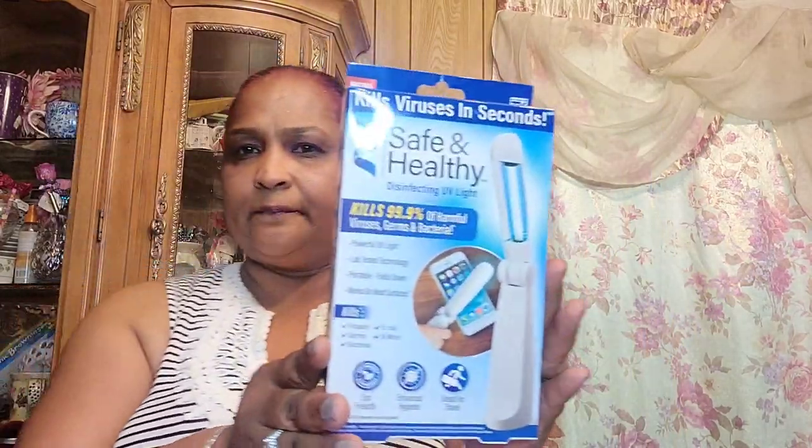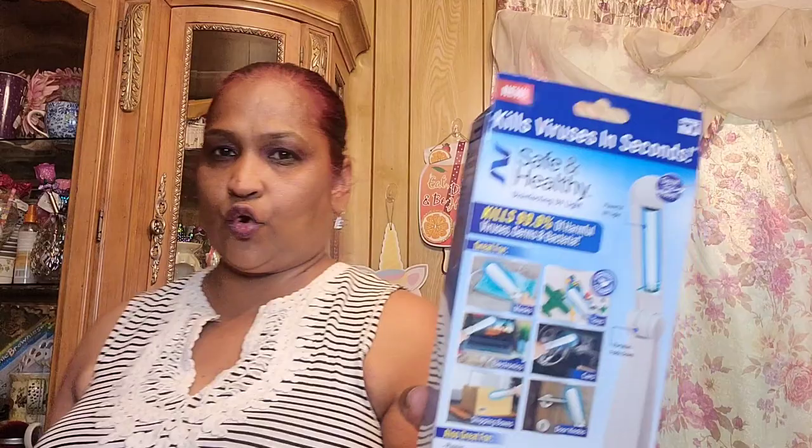So I picked up this UV disinfecting light — it kills viruses in seconds, safe and healthy. This is what it looks like. I have used this all during COVID and it works amazingly. It has very good reviews. I used it for my mask, my shopping cart, everything. I never had a problem with it and I think it works fantastic.